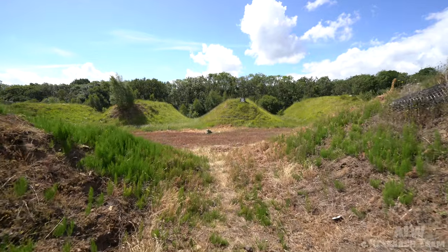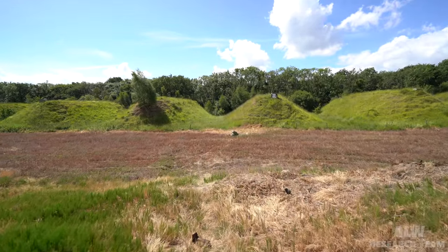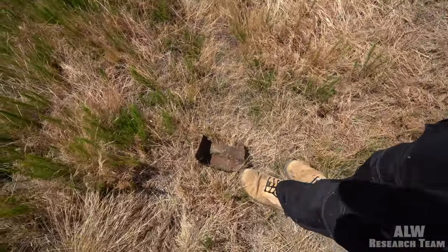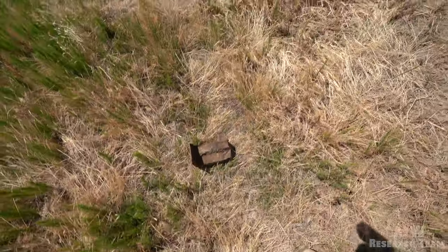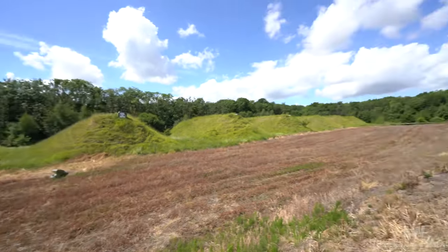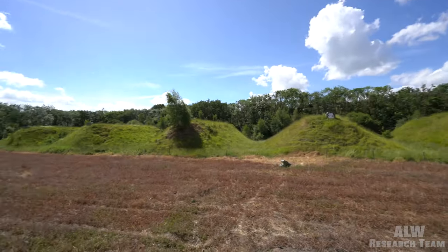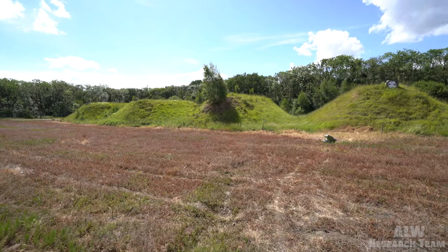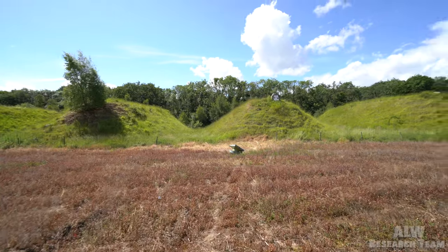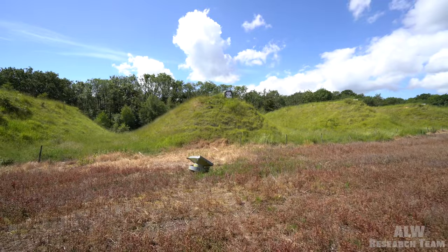Now this convenient area of the blast wall is void so we'll walk through here towards these - the star of the show. These are the hardened weapon stores. And these are a very similar design to the ones that we saw in Germany at Royal Air Force Larbrook.